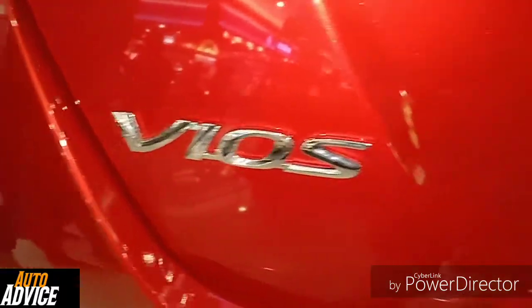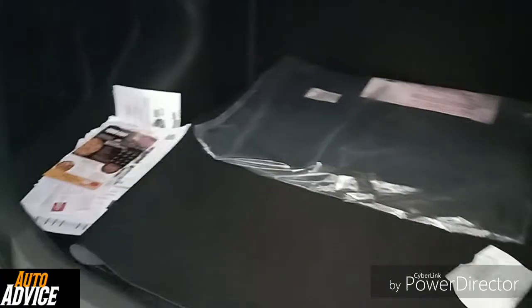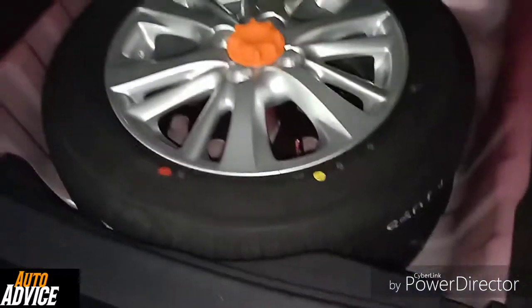We can see the Beijing Toyota logo and the E Prime Beijing branding. The trunk capacity is 326 liters. And here is the rear wheel.